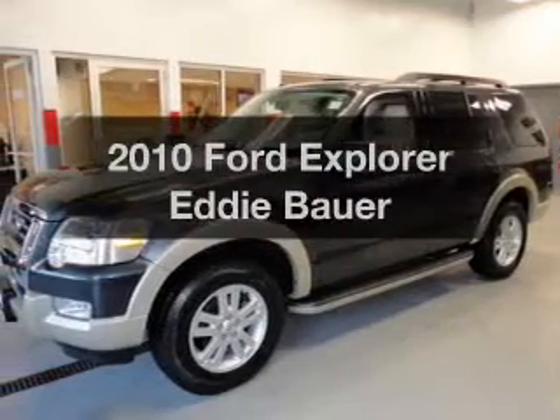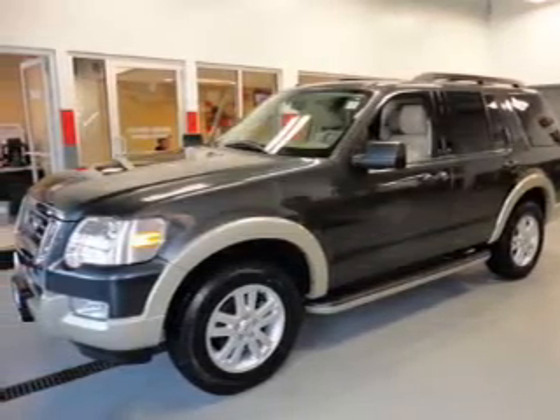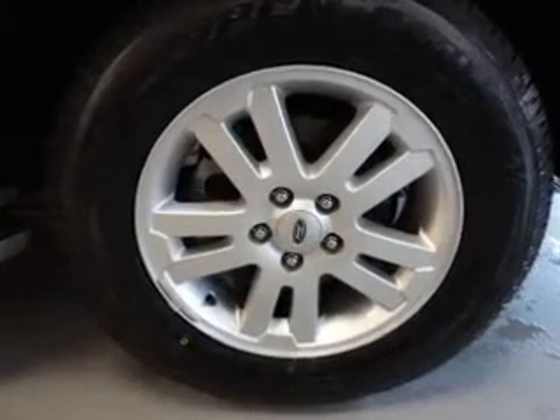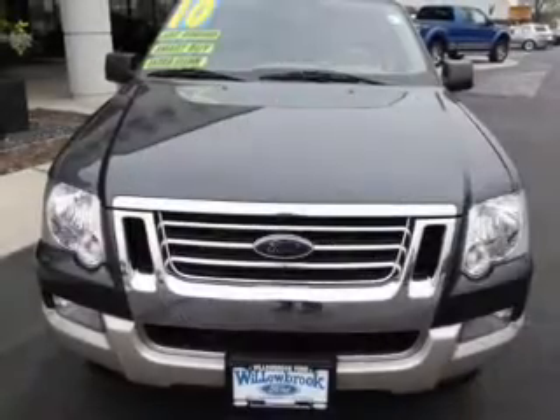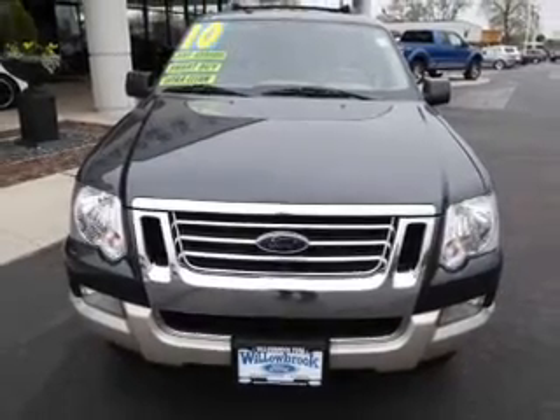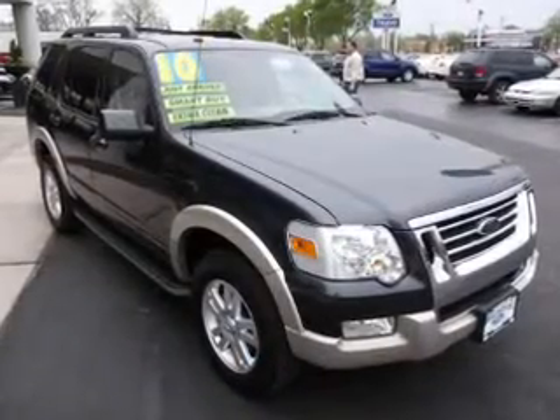Introducing the 2010 Ford Explorer. If you're looking for a first-rate auto, this one could be yours today. The powertrain includes rear-wheel drive with a reliable six-cylinder engine that responds smoothly to its automatic transmission, and brakes safely with the anti-lock braking system.